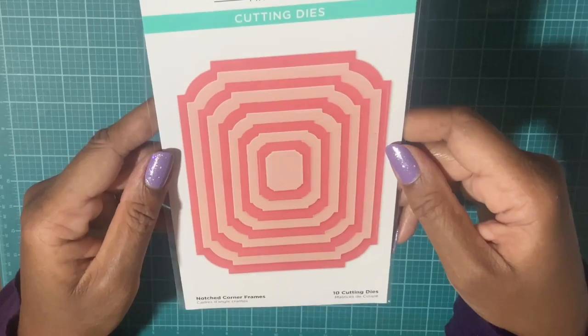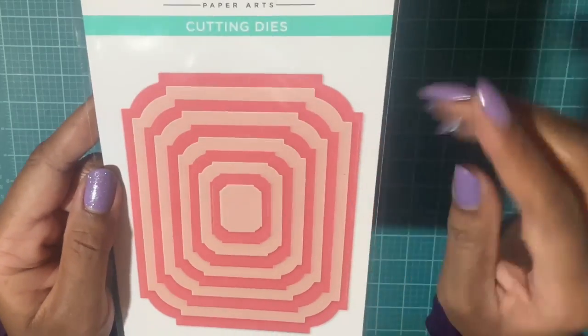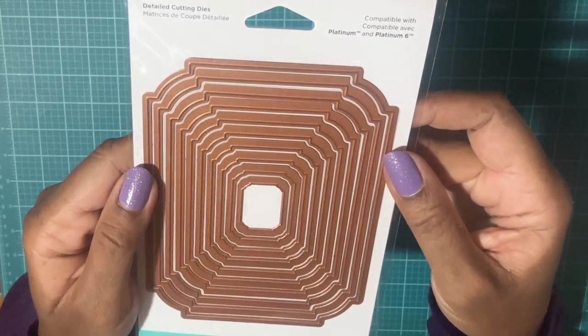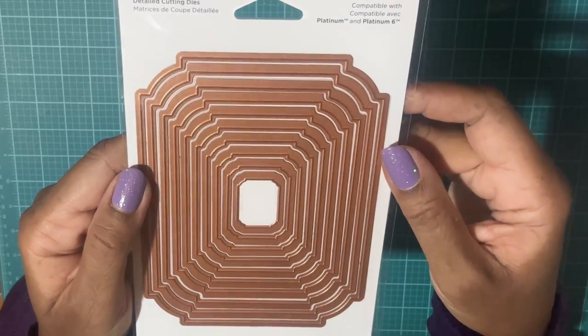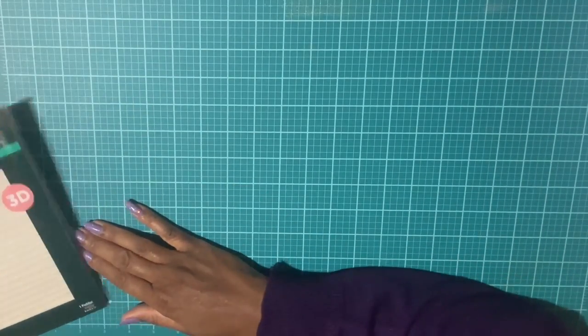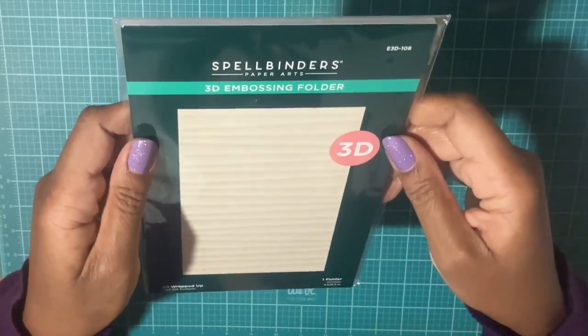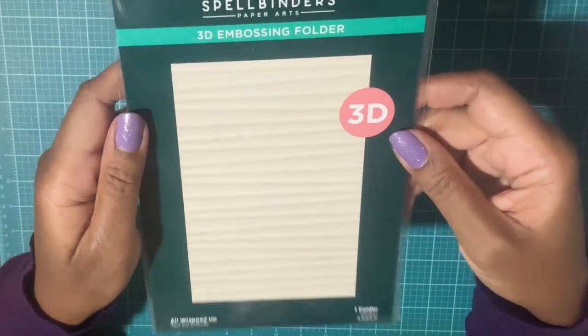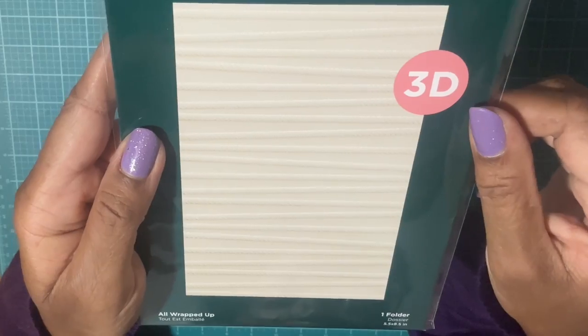Next I picked up the Notch Corner Frames — these are nice basic dies, and then these are all the dies you get on the back. And last I have this 3D embossing folder called 'All Wrapped Up' — look at the design on here, it's very pretty.